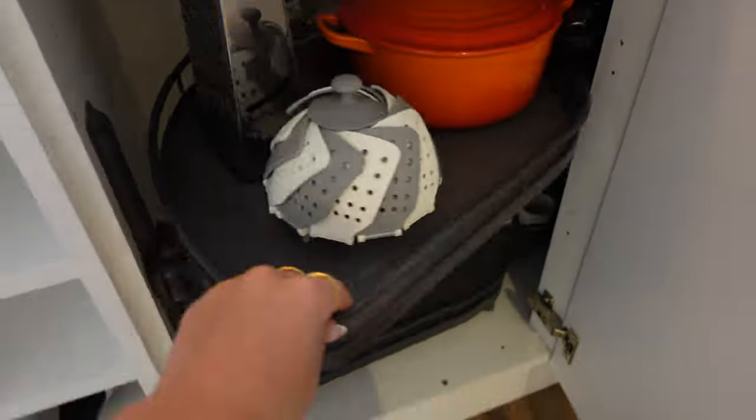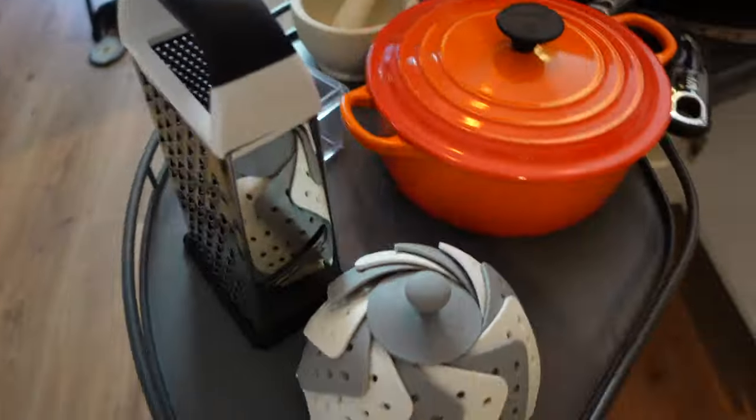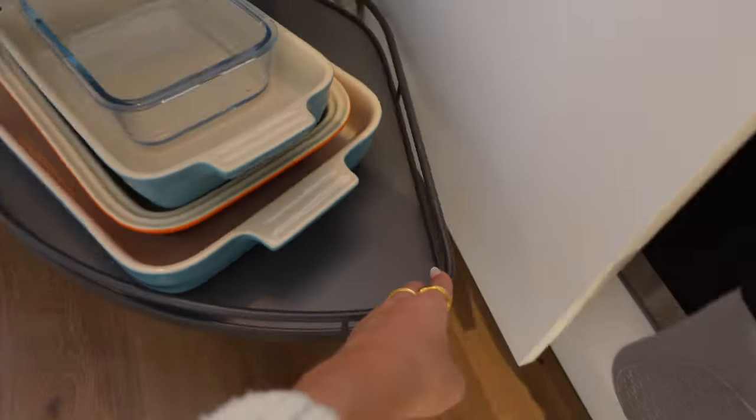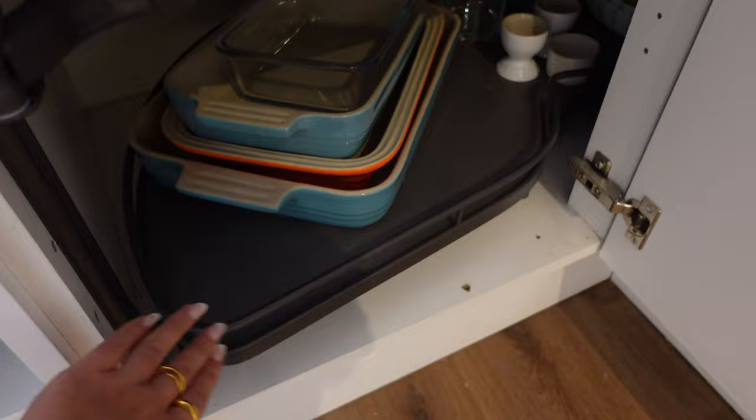I also wanted to give you a really quick look at our under the counter cupboards. If you aren't renting and have flexibility on your kitchen design, I could not recommend these shelf-slash-drawer things enough. They provide so much space and have been so, so easy to keep organised.